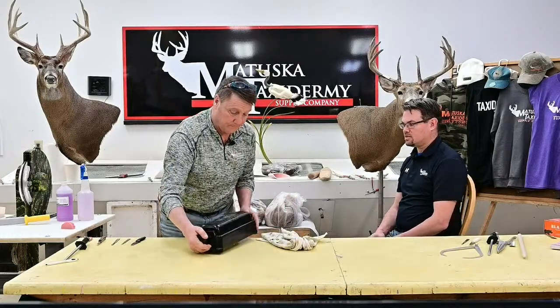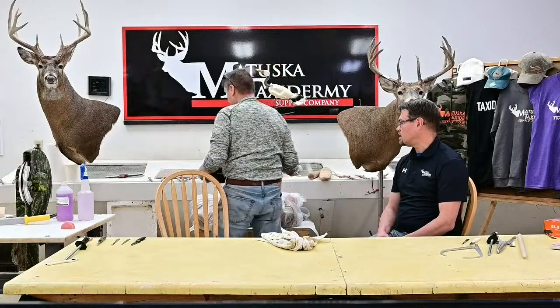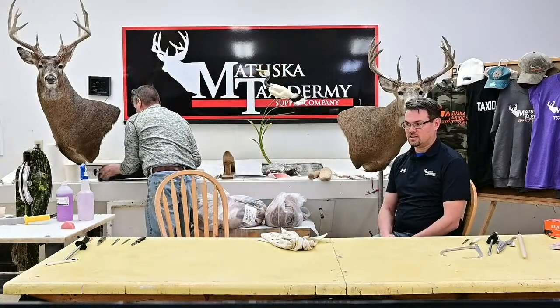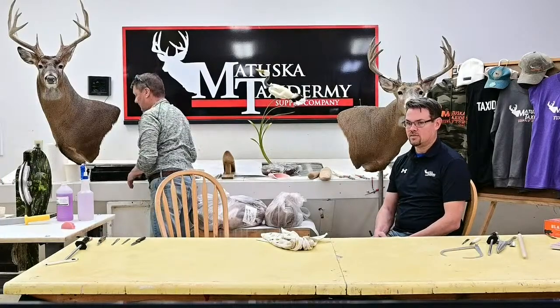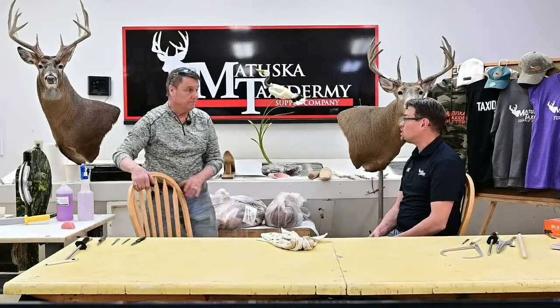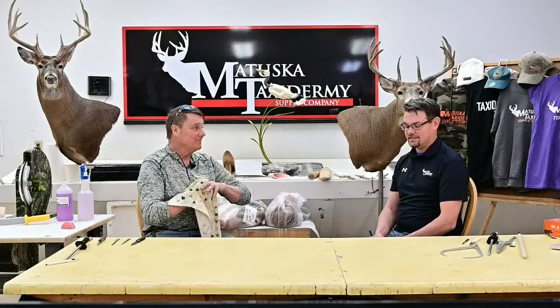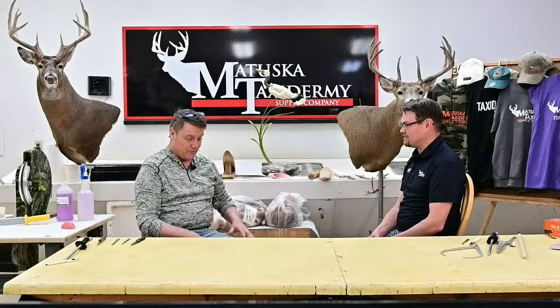Once you can sharpen a knife, your taxidermy work will improve drastically. That goes for any cutting tool — we want all our tools to be sharp. It makes us more efficient, causes less stress to the hide. Whether you're cutting wood in the shop or a bandsaw blade, it's like night and day when you change a dull blade.